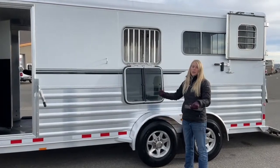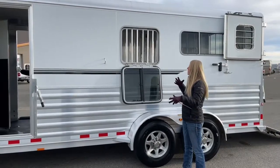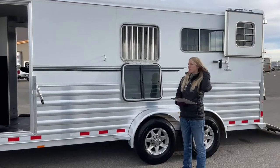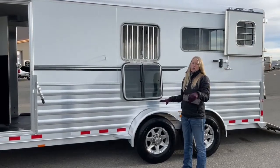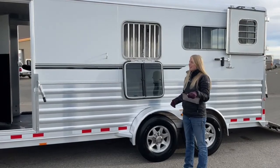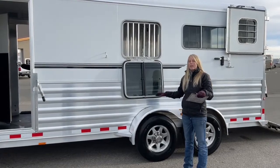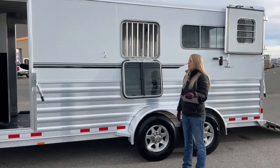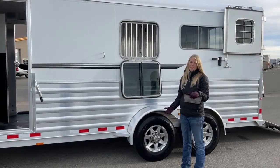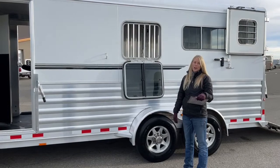The shop also checks all the latches, checks the brakes, does the bearings — there's a whole list of things these trailers go through. So when you hook onto it, these trailers are ready to roll. You don't have to worry about taking it in and having it serviced right away. That is the benefit of buying a used trailer from TransWest — we have put our eyes on it, inspected it, and usually spend quite a bit of money making sure it is right for the next owner.